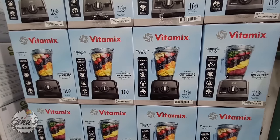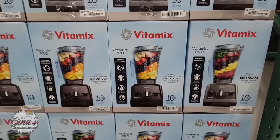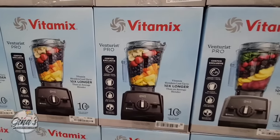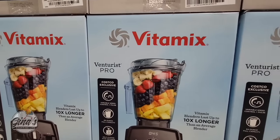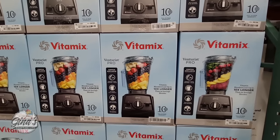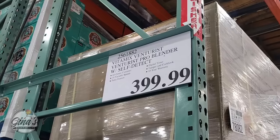We have a new Vitamix. Some changes — they don't come with the cups. The last set came with a set of two cups with straws, but this one is just as you see it right here. It's the Venturist Pro and it's the same price: $400.